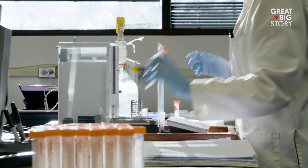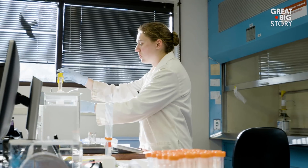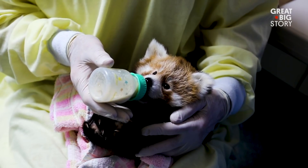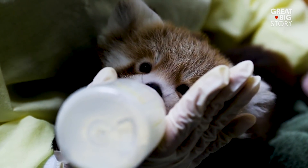So now that we know the how, we have to ask why. The exotic mammal milk repository serves two critical purposes. One is basic science — simply trying to understand the origin of milk. And the other is a very practical, pragmatic purpose: we occasionally have to hand-rear animals, and therefore we have to come up with a milk replacer formula.